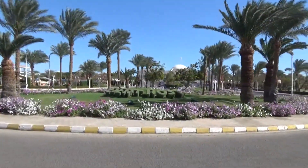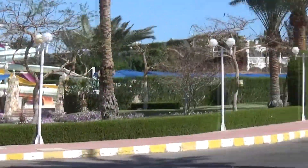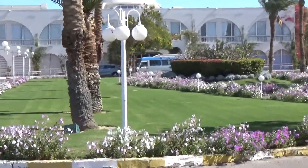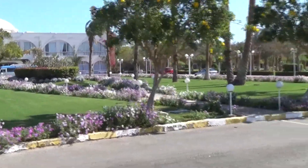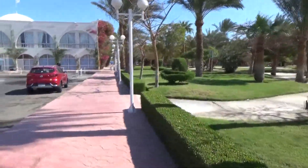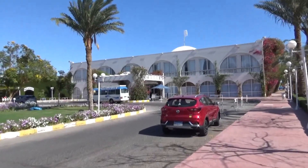To begin with, a little bit about the flight program. There are flights to Hurghada for Ukrainian tourists from countries such as Estonia, Latvia, Lithuania, Moldova, and Poland. The price of a tour for May 2023 to the Desert Rose Hotel is on average from 65,000 to 70,000 hryvnia for two, depending on the departure city.